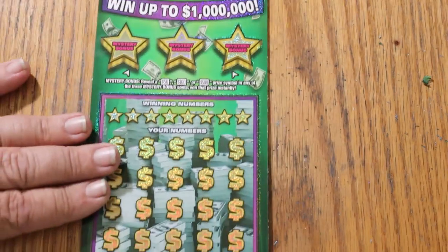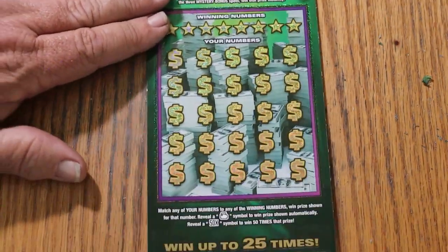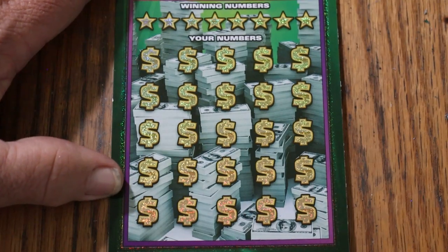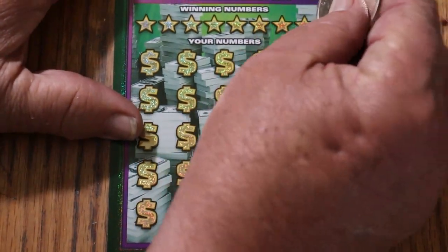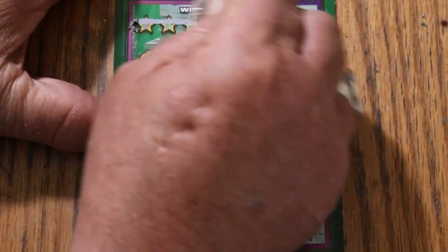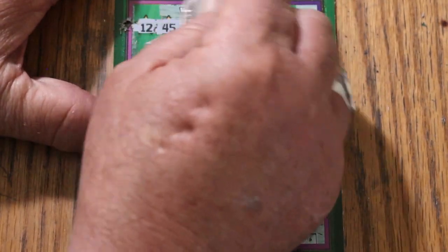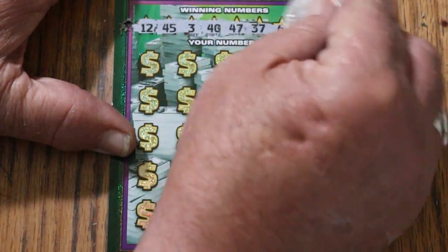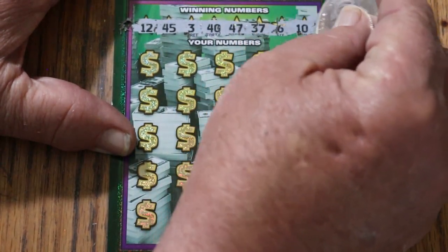Here's ticket number 9. The winning numbers are: 12, 45, 3, 40, 47, 37, 6, and 10.